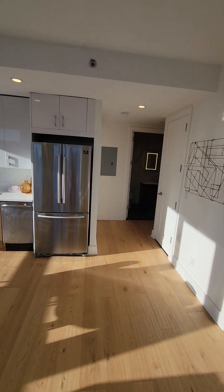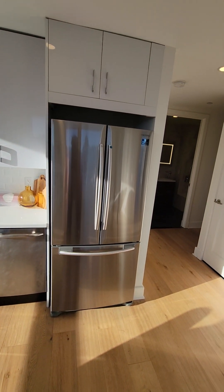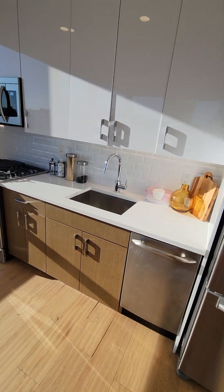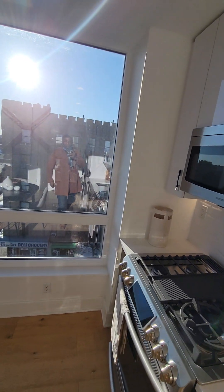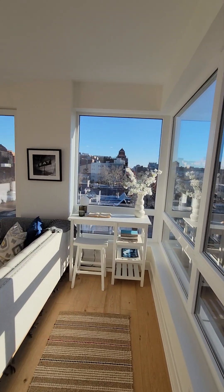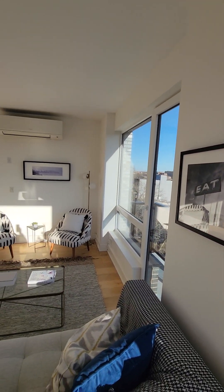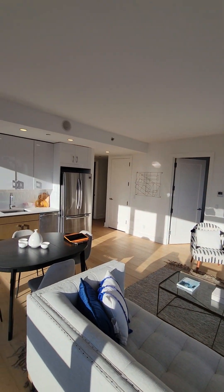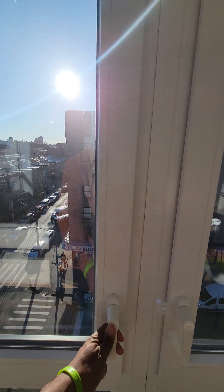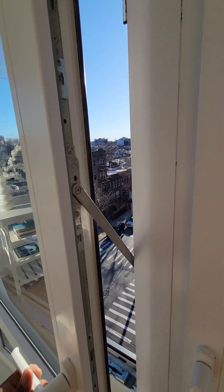It's a Samsung appliance package: a range with tile backsplash, double door refrigerator, microwave, and dishwasher. All the windows in the apartment open two ways — they open out and they open down.